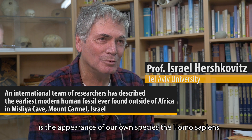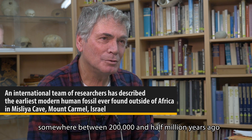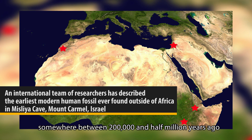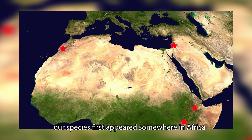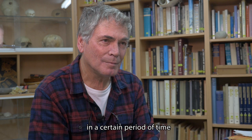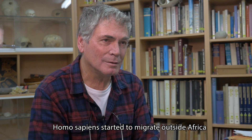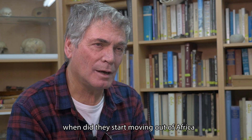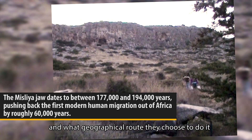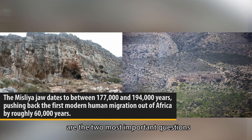One of the most dramatic events in human evolution is the appearance of our own species, Homo sapiens. Somewhere between 200,000 and half a million years ago, our species first appeared somewhere in Africa. In a certain period of time, Homo sapiens start to migrate outside Africa. When they start moving out of Africa and what geographical route they chose are the two most important questions in recent human evolution.